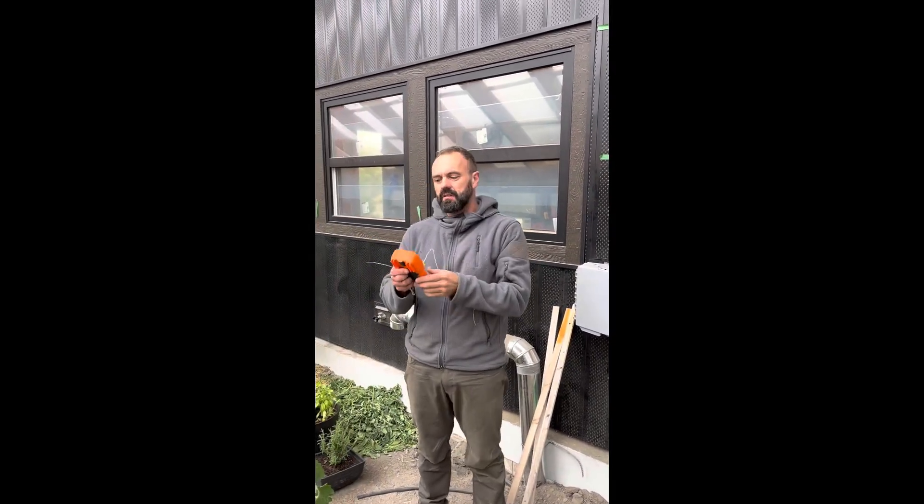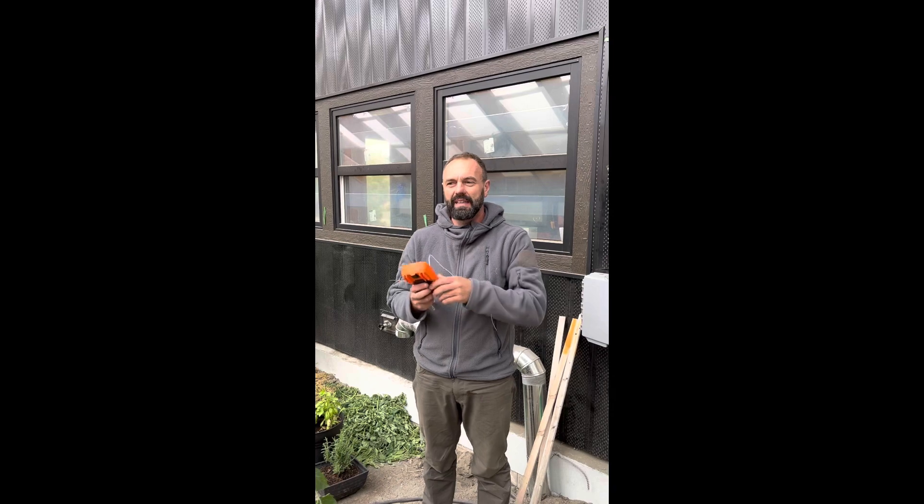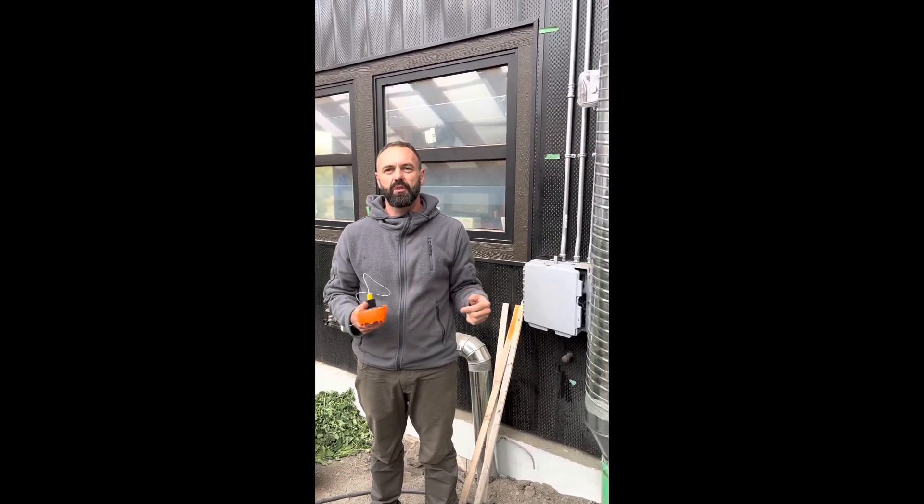It's currently 17 degrees on my thermometer right here in the air, and we're going to see what temperature the air is coming out of the geothermal system.